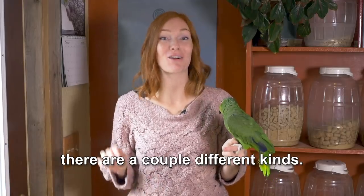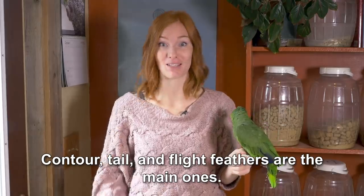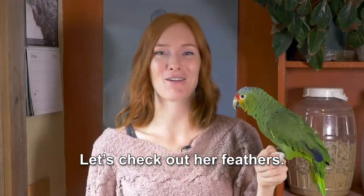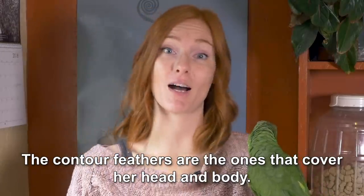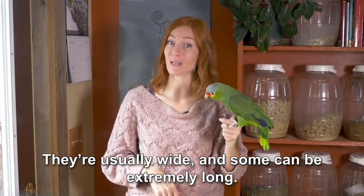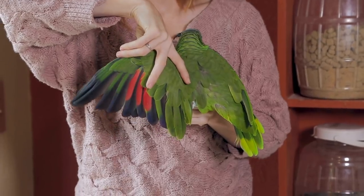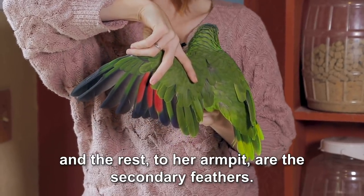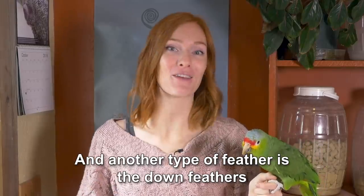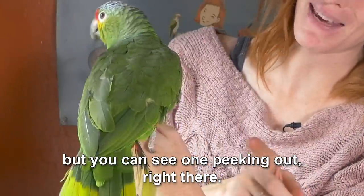Once the feathers are grown in, there are a couple different kinds: contour, tail, and flight feathers are the main ones. This is Zoe, the Red Lord Amazon parrot. The contour feathers are the ones that cover her head and body. Tail feathers are these ones back here — they're usually wide, and some can be extremely long. Her flight feathers are along her wing; the first ten are her primary feathers, and the rest to her armpit are the secondary feathers. Another type of feather is the down feathers, which are typically hidden by the contour feathers, but you can see one peeking out right there.